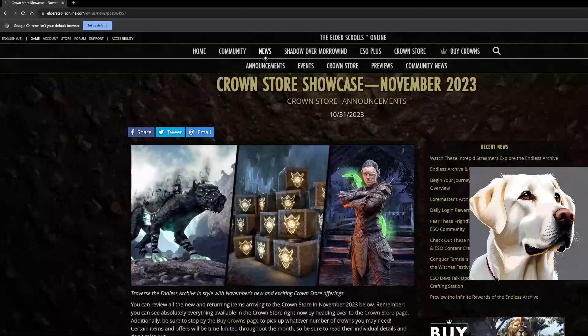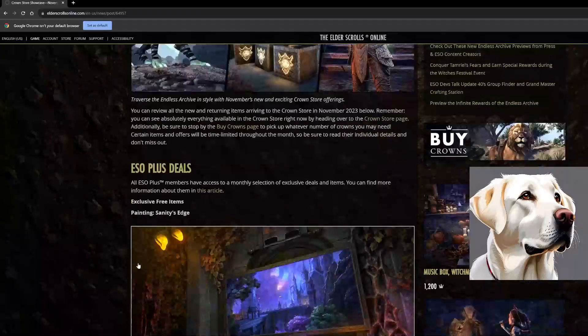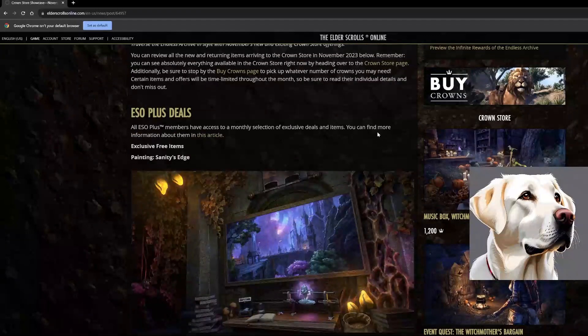What is going on everybody, welcome back to another ESO video. Today we're going to be going over the crown store showcase for November 2023. It actually looks pretty incredible honestly. So we've got some new crown crates coming, maybe a new assistant, a new mount — all of it looks absolutely fantastic.